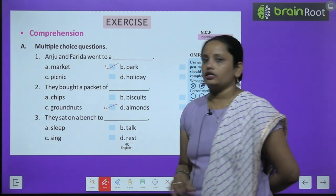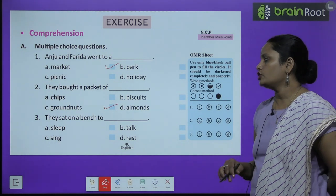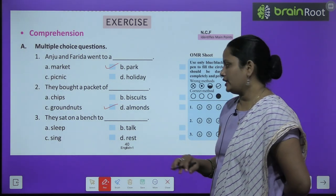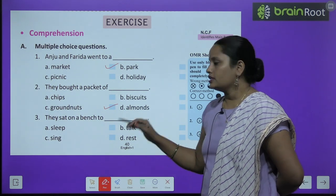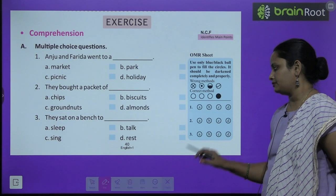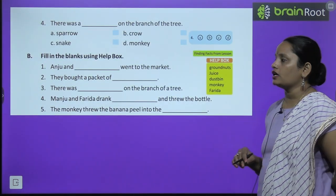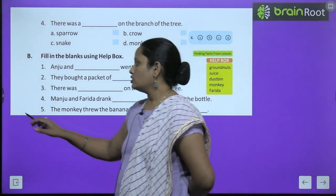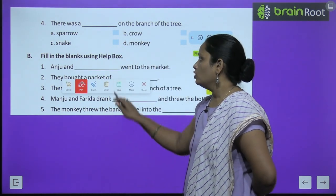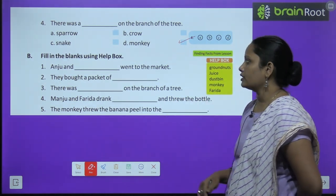Question 3: They sat on a bench to do what — sleep, talk, sing, or rest? They sat to rest. Question 4: There was a dash on the branch of the tree — a sparrow, crow, snake, or monkey? It was a monkey.